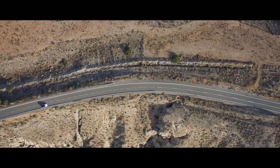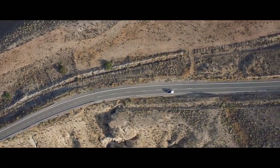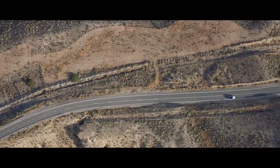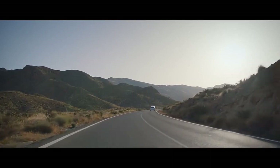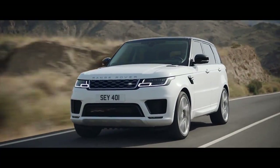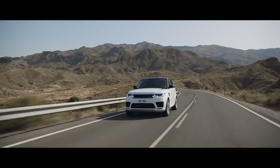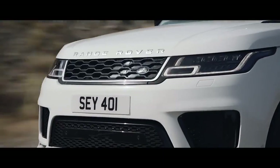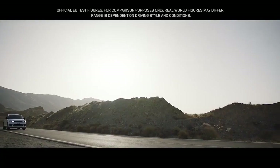The new Range Rover Sport offers a choice of eight different powertrains. Land Rover's first plug-in hybrid electric vehicle, the P400E, represents a new and exciting chapter in the mark's distinguished history. A composed and luxurious ride with Range Rover Sport capability and plug-in hybrid levels of emissions of 64 grams per kilometer.